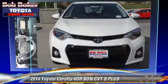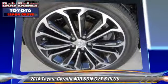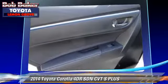Safety features include traction control, ABS, and stability control. Comfort and convenience features include cruise control, power steering, and Bluetooth wireless.